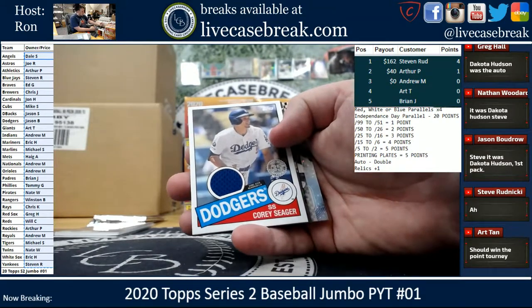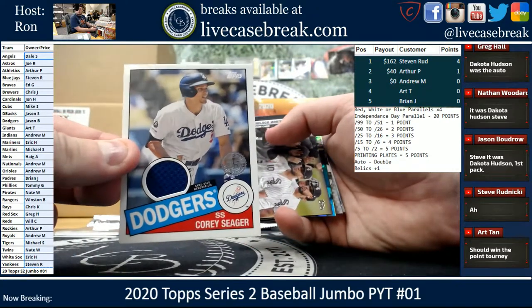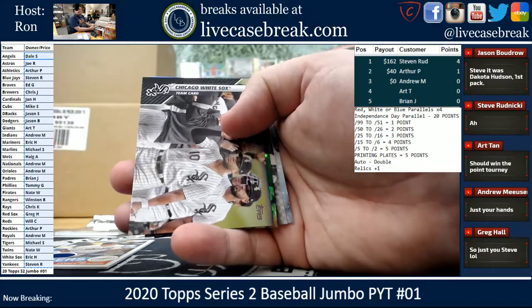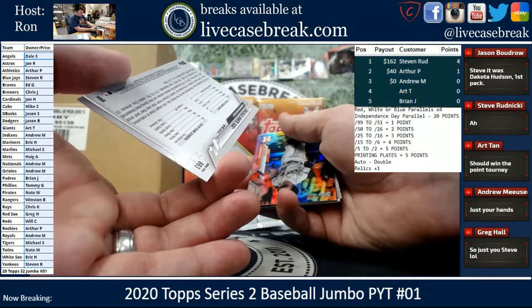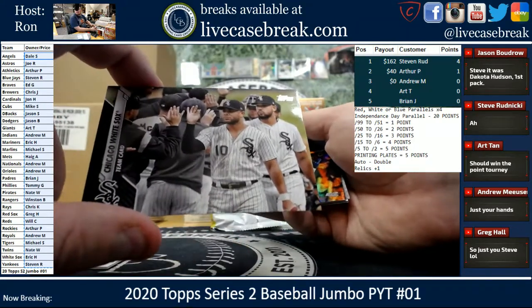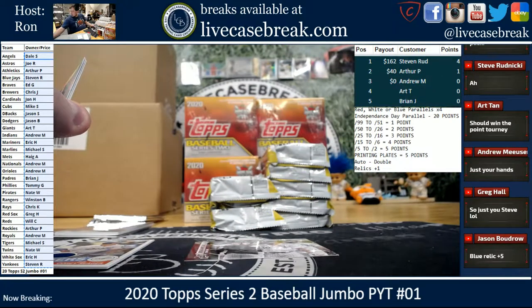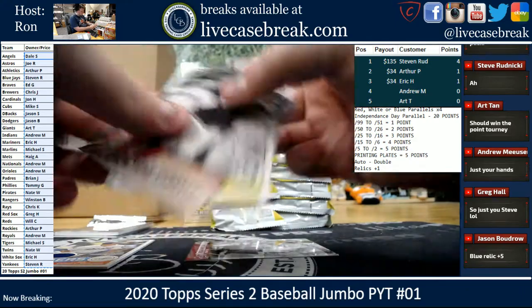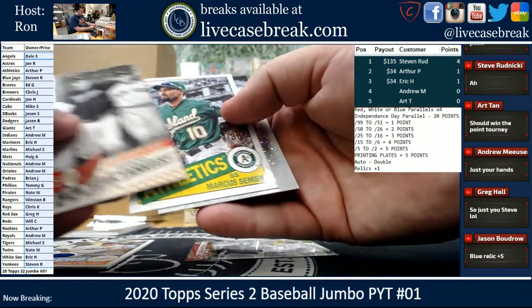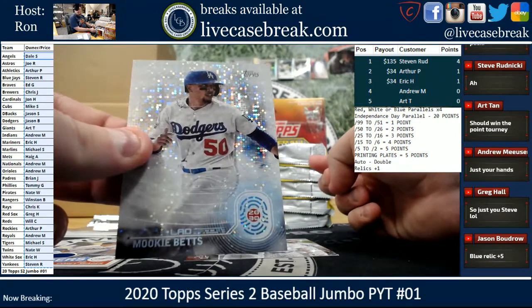All right, we got a Corey Seager relic for the Dodgers, going out to Jason B. Chicago White Sox Team Card Black, 9 out of 69 — that's one point to the White Sox, Eric H. Altuve Foil. Decade's Best Yankees, Semian, and Mookie Betts 2030 for the Dodgers — he's still got that chain 2030.